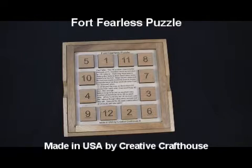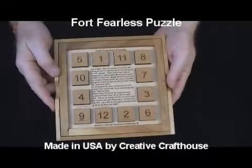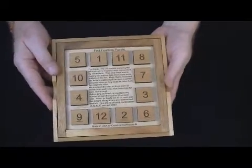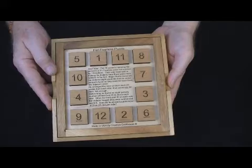Hi folks, Dave at Creative Craft House. I want to show you the Fort Fearless puzzle. It's a math and logic puzzle. Someone sent me the idea — it's at least 40 years old and possibly older. I really like the fun way it's presented and I really like the math puzzle associated with it.